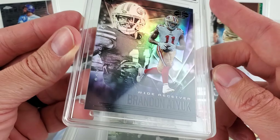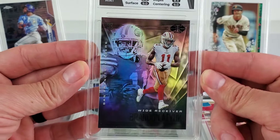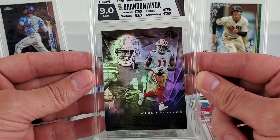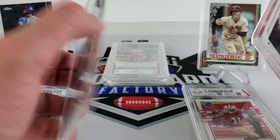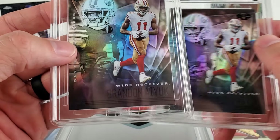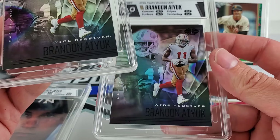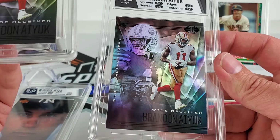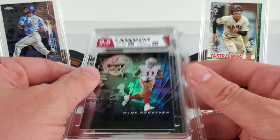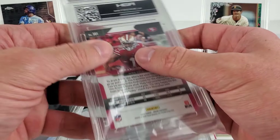I guess the right edge or something got docked — they really docked edges there. But this other card looks a whole lot better and it hit a 9.5. I'm not quite sure how much the edge really hurt.